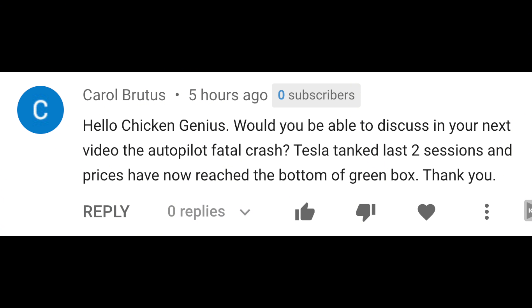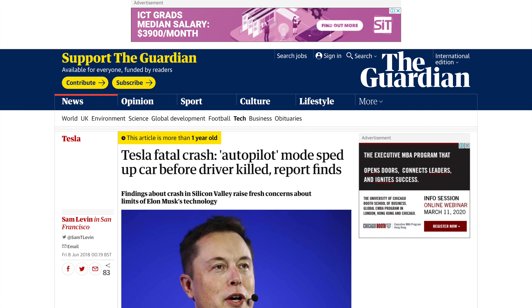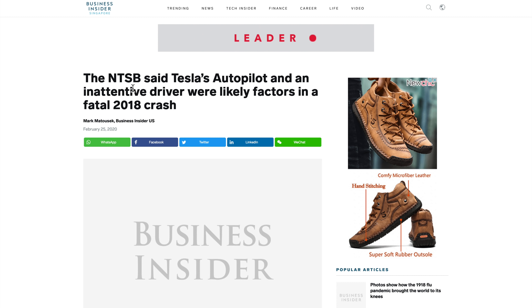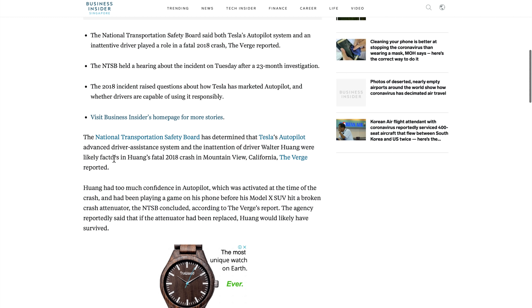Subscriber Carol asked me to discuss the autopilot fatal crash. There was one back in 2018 — the headline was 'Tesla fatal crash: autopilot mode sped up the car before killing the driver.' This was splashed all over mainstream media. You have to understand that when it comes to Tesla, every small thing appears in the media. The NTSB came back with their conclusion: the driver, Mr. Huang, had too much confidence in autopilot and was playing a game on his phone while operating the car.